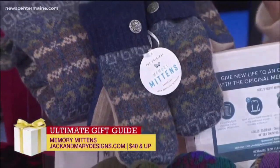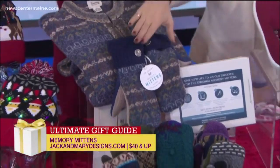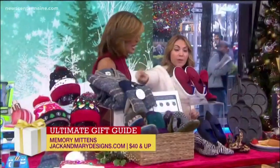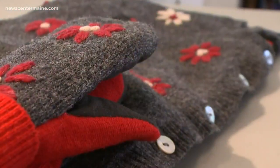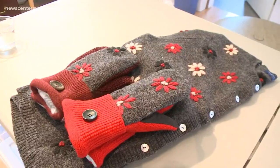"You can send in an old sweater — it could be a relative who's maybe passed away, or maybe your baby's grown up and you want to save it. They make mittens. It's the greatest small family business."